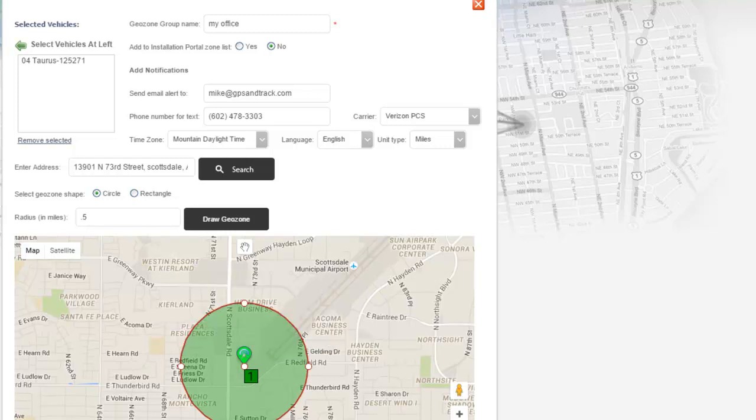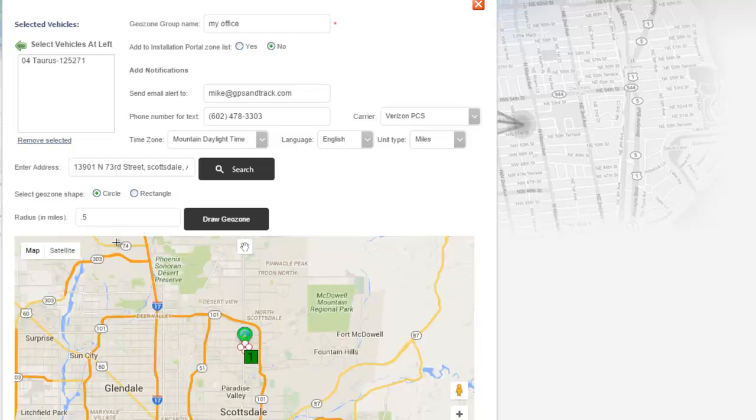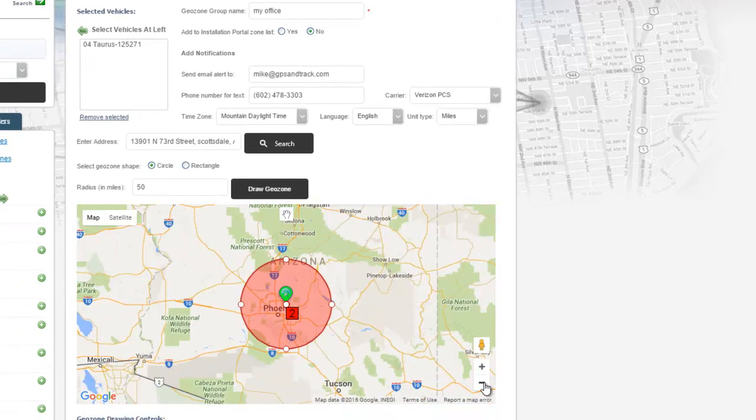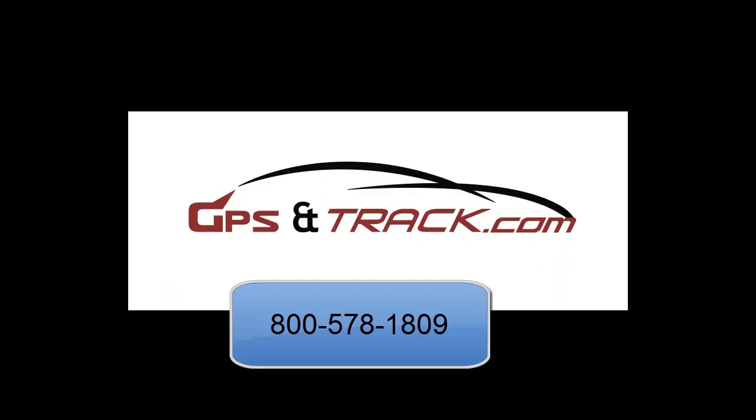This is a great tool, especially for employees, or if you're worried about equipment getting stolen — you get alerted as soon as it breaks that perimeter. This is a 50-mile radius outside of Phoenix to show exactly how it works. Very simple, very useful tool — absolutely a game changer for asset protection.